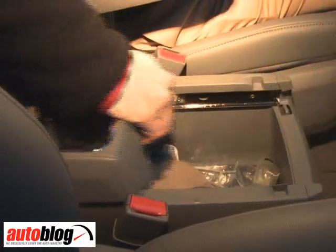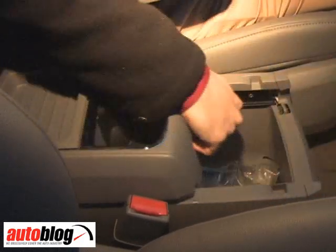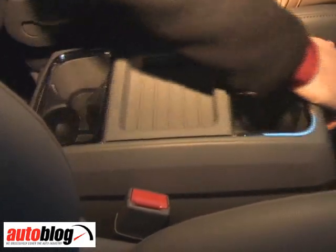There are eight cup holders accessible to the front two seats, and of course with the sliding center console, adults can also grab a beverage, or maybe teenagers in the second row as well. The second row does not have cup holders, which is probably a little bit of a mistake, but there is plenty of space to put things back there as well.